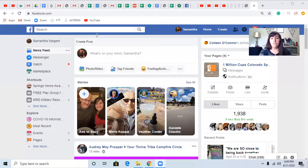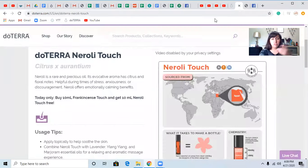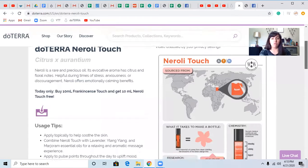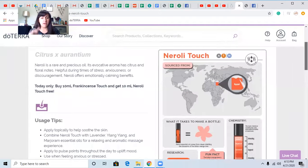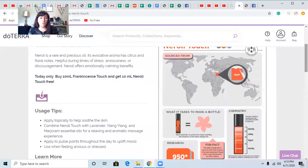I'm going to go over the emotional components in just a minute, but first I'm going to show you in my screen share. It's as easy as going to mydoterra.com slash Samantha Sargent. There is a search bar, and you just search Neroli. So it's right into doTERRA's website — if you just know where to go, it's right there.